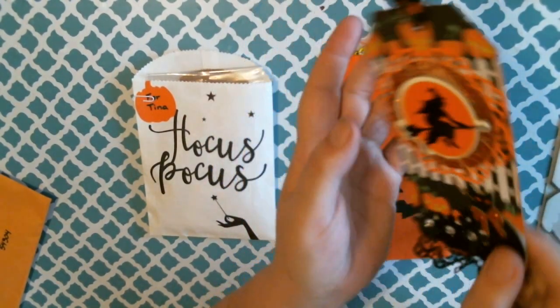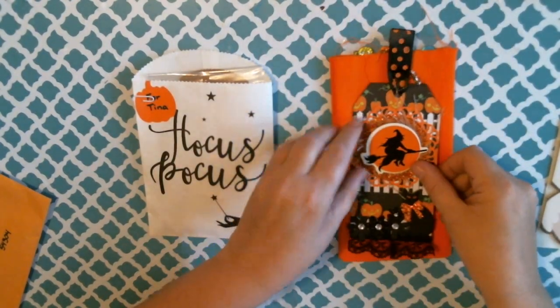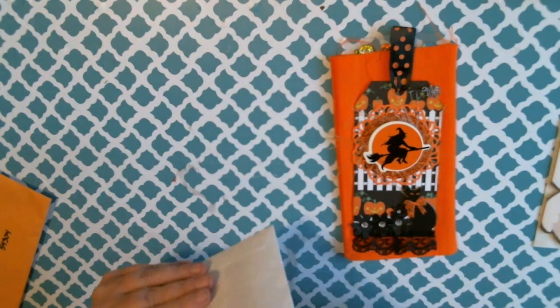When you flip it, it has their information, so I will put that down there. There's a little thing here — it says 'hocus pocus,' cute — and it says 'for Tina.'